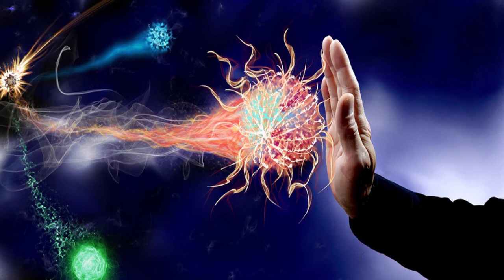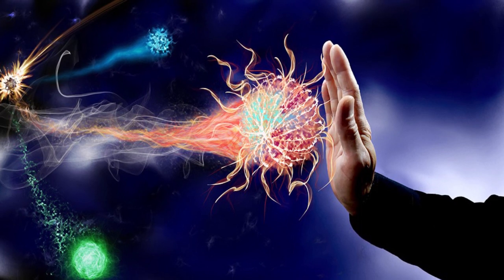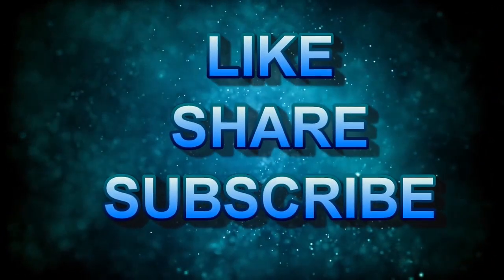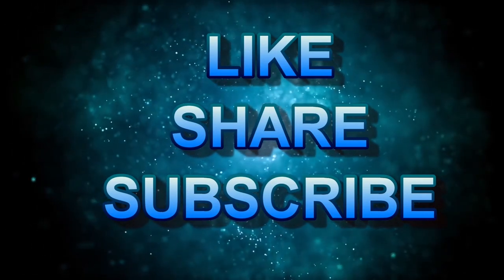So friends, as discussed in this video, eat these immune-boosting foods and stay healthy and be happy. If you like this video, share it with your friends and family members and don't forget to subscribe to our channel. Thanks for watching. Bye-bye.